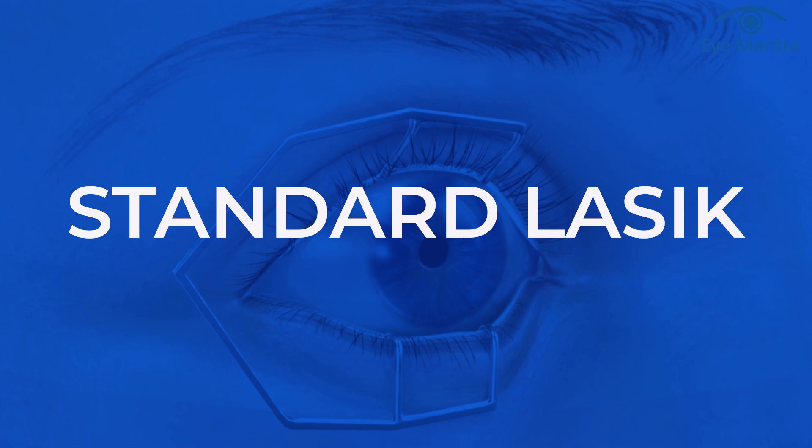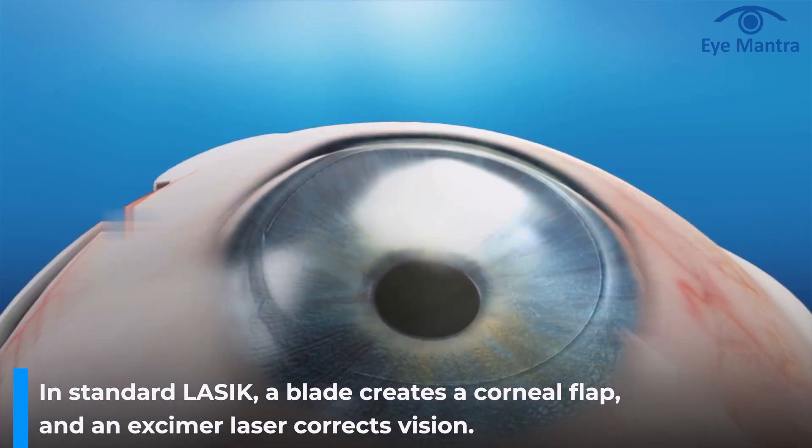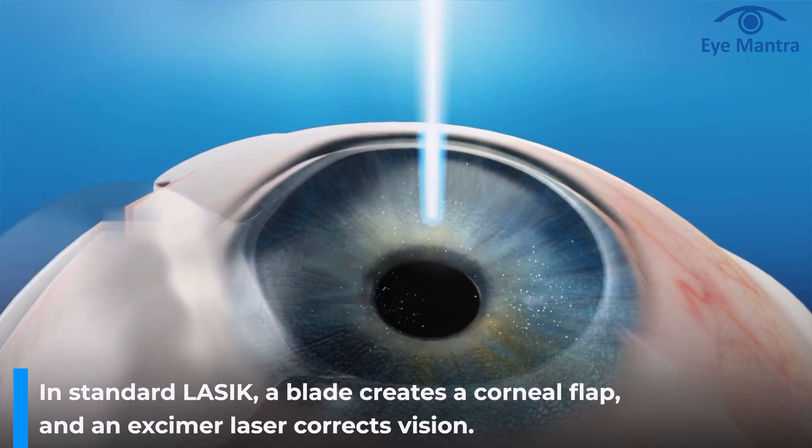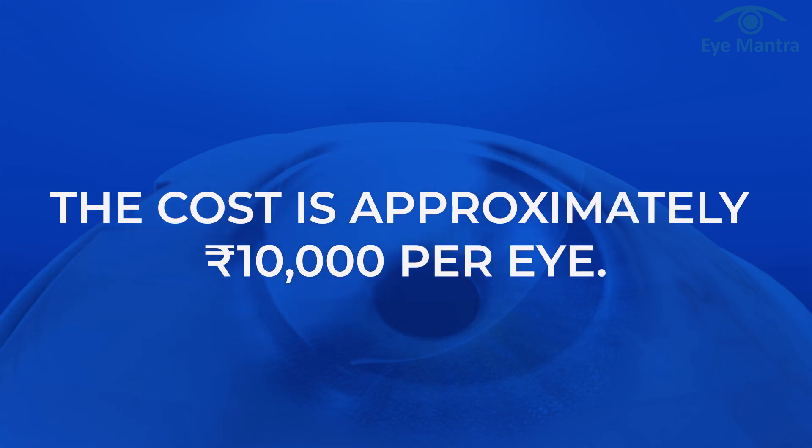The first option is standard LASIK. In standard LASIK, a blade is used to create the flap in the cornea and then an excimer laser is used to correct the vision. If you have a limited budget, this surgery is a very good option. The cost is approximately 10,000 rupees per eye.